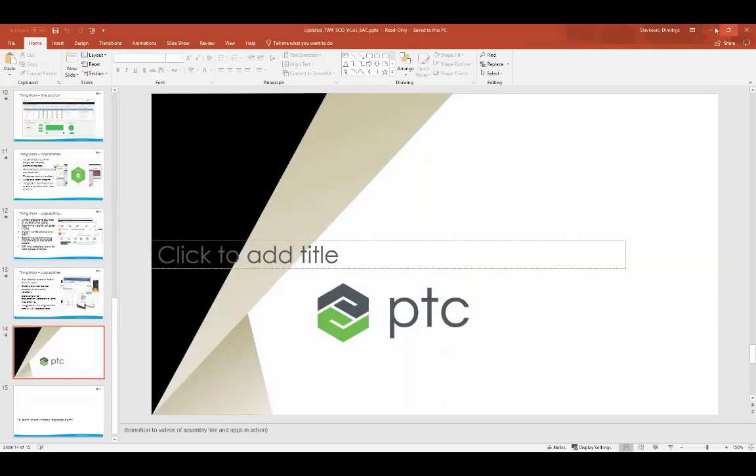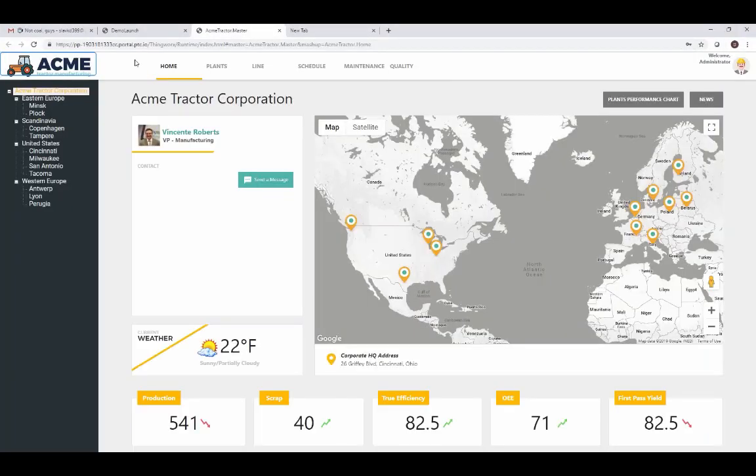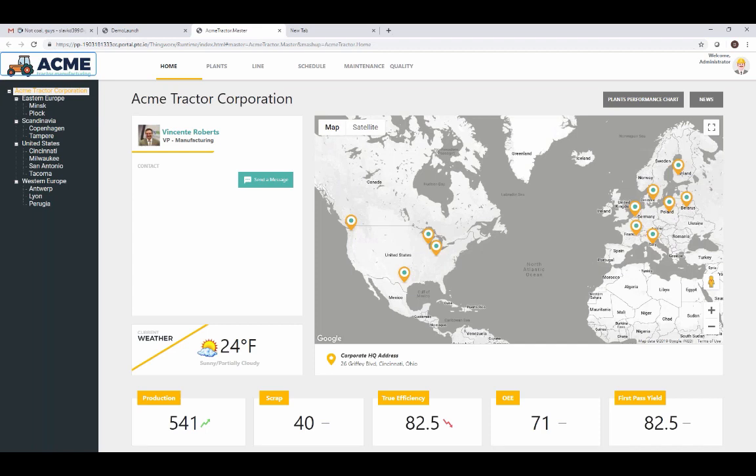Now I'll jump in and show you what one of these applications might look like. What you're seeing here is a collection of user-specific apps created using ThingWorx to serve a variety of roles in manufacturing. The company we created, ActMe Tractor Corporation — this is a mashup for them at a corporate level view. ThingWorx was used here to normalize KPIs across all these different plants, which is valuable because these plants may have different data sources or systems — whether someone's using MES, asset management, quality management, or so on. ThingWorx easily connects to all those sources and abstracts away the complexity, giving you a single pane of glass rather than having to get KPIs from multiple systems.